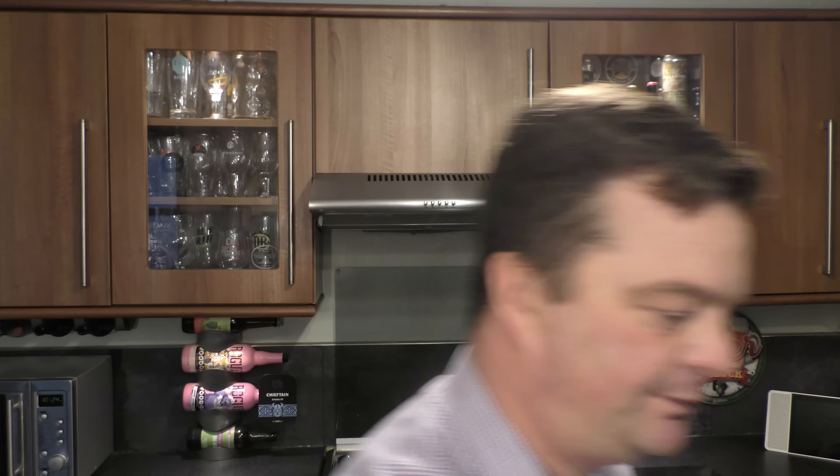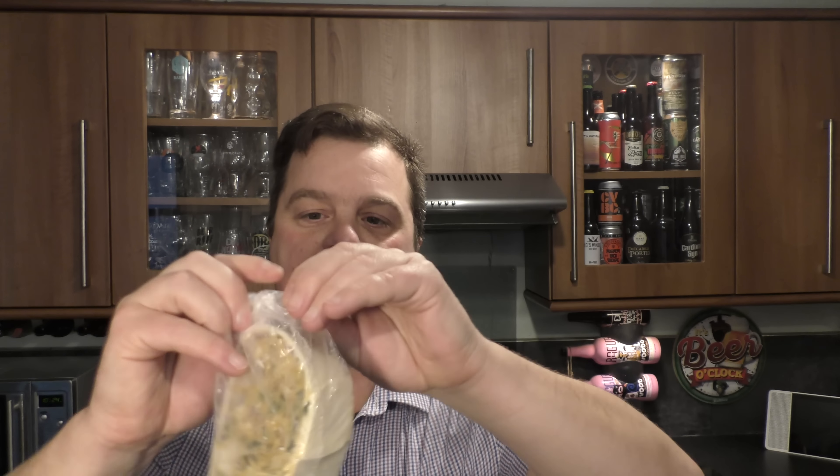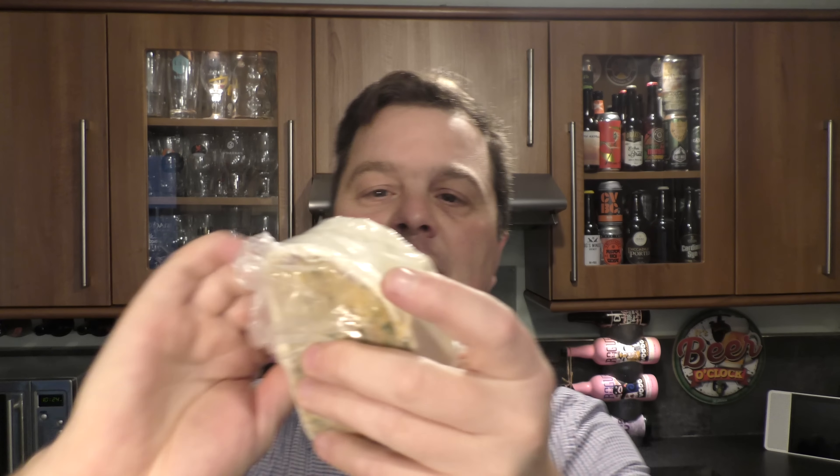It takes about half an hour in the oven so I'll whack this in very quickly. Oh, these are wrapped. Some of these things are not wrapped, some of them are wrapped. I prefer not to have the plastic on it if I'm honest — that just gets discarded and probably ends up in the sea.